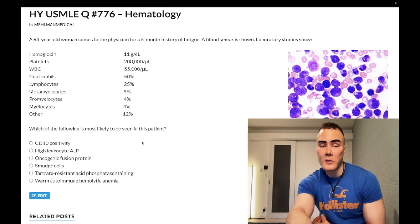Answer choice A: CD10 positivity - wrong answer. This refers to acute lymphoblastic leukemia (ALL). It's going to be a kid, generally school age or younger, with a super elevated white blood cell count that's pretty much all lymphocytes. They'll say like an eight-year-old with fatigue, a one-month history of lymphadenopathy, and a WBC of 50,000 with 90% lymphocytes.